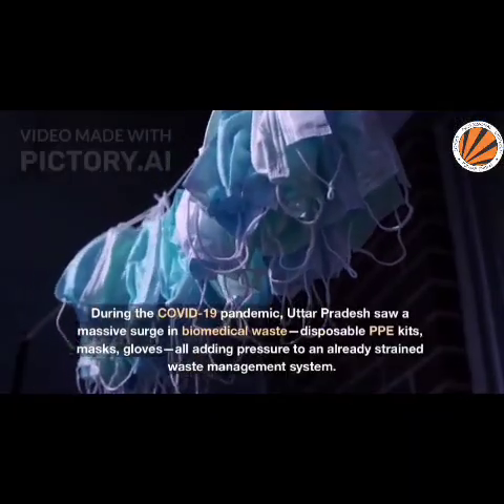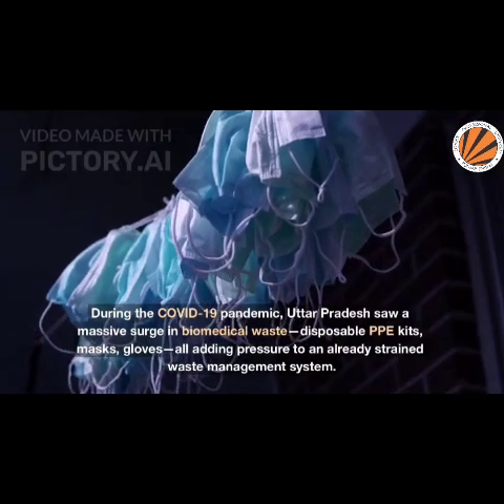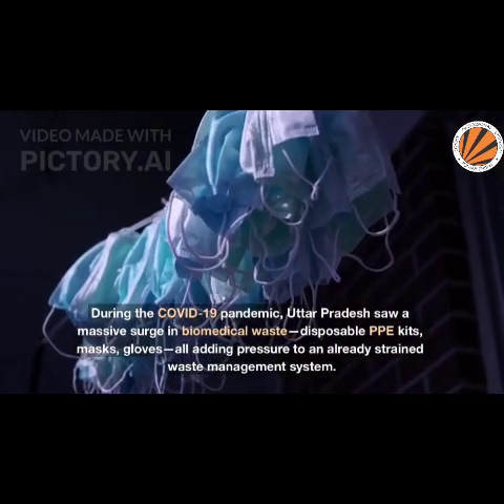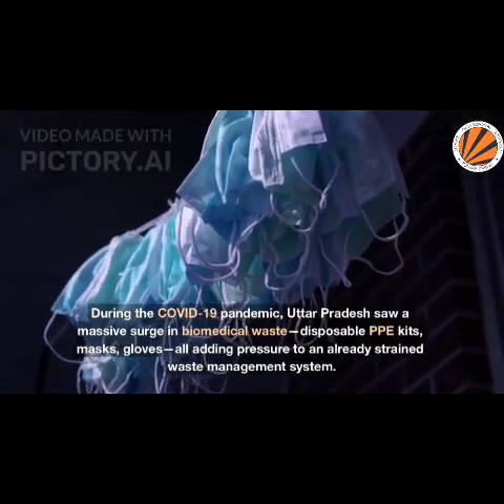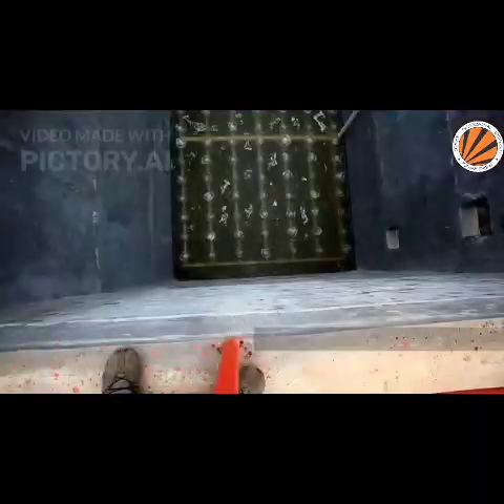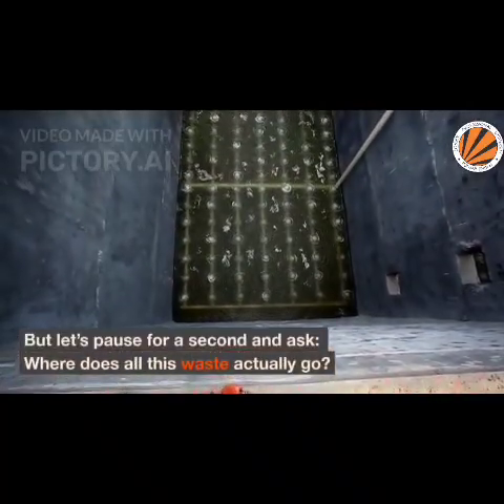During the COVID-19 pandemic, Uttar Pradesh saw a massive surge in biomedical waste — disposable PPE kits, masks, gloves — all adding pressure to an already strained waste management system. But where does all this waste actually go?